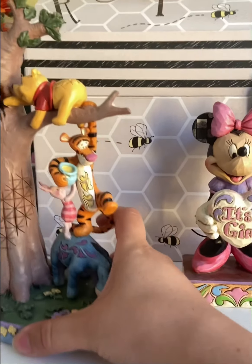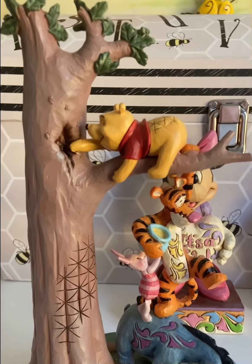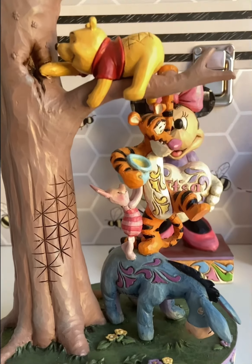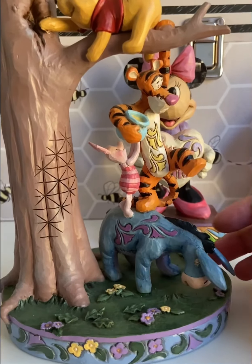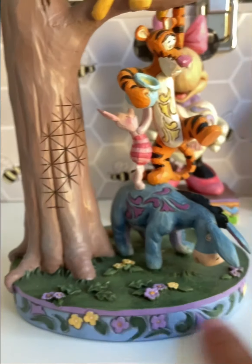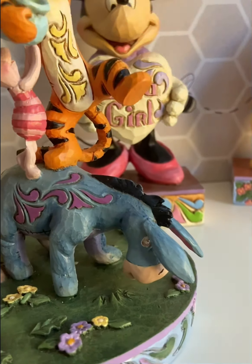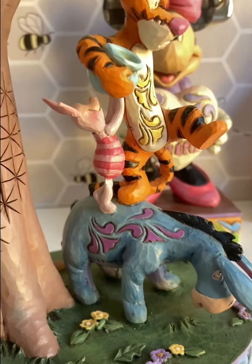Last but not least is what I think is the newest Winnie the Pooh Jim Shore piece that has come out. I loved this one when it was first introduced — I love how they're all stacked on each other. The base is oval, not the usual square shape, and I love that it's grass and flowers with a floral design all around the base. You have Eeyore at the bottom looking extremely distressed — you can see his little eye and he's got Jim Shore swirl patterns on the side, with little ears all perked. Then you have Piglet on top kind of helping hold up Tigger's honey pot.